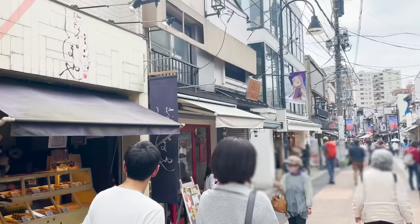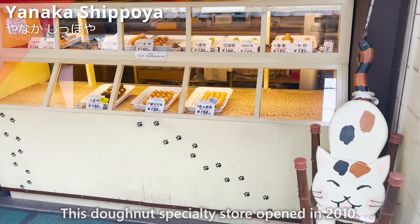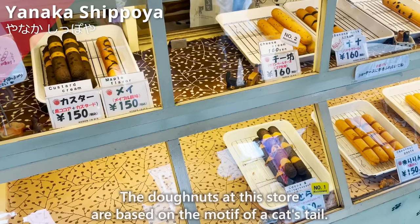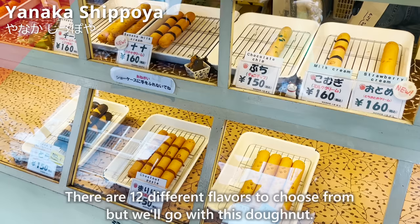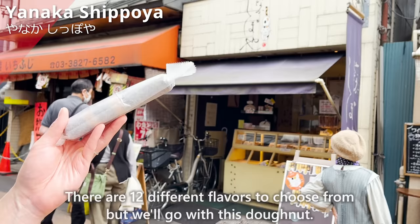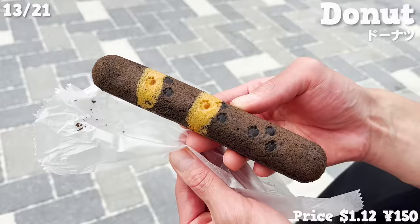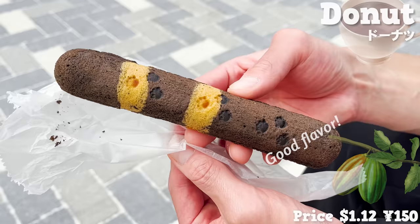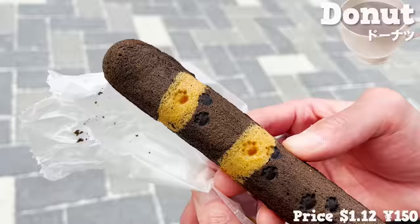Next, we'll introduce Yanaka Shippoya, a donut specialty store that opened in 2010. The donuts are based on the motif of a cat's tail, with 12 different flavors to choose from. We went with a cocoa-flavored donut — it has a good cocoa flavor and the cat's footprints are cute. The outside is crispy and the inside is moist.